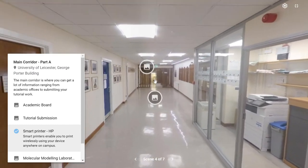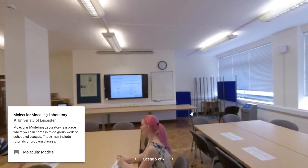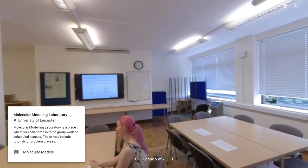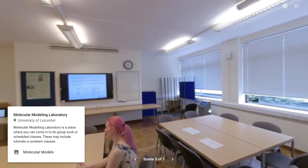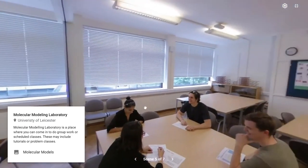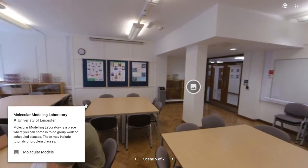Moving down this corridor we arrive at the prize boards on the right hand side, but also the molecular modeling lab. The molecular modeling lab is another flat teaching space like lecture theatre C, but primarily set up for problem class work. Throughout the degree you'll have ample opportunity to practice the material you've been taught so you're well prepared for your exams. When this room isn't being used for teaching, students can help themselves to it as an additional library space for independent study, meeting up for lunch, or working on group assignments.